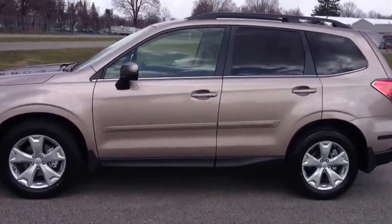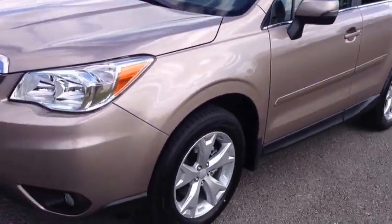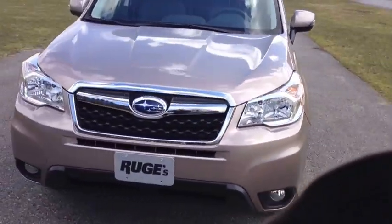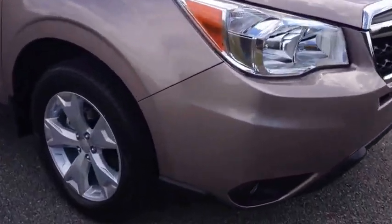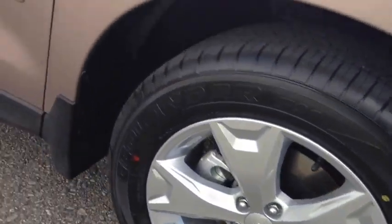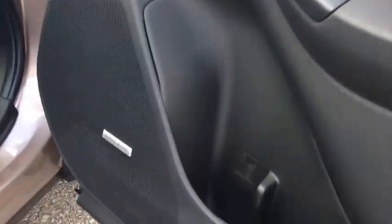This is the redesigned 2014 Subaru Forester in beautiful burnished bronze. This is the Touring trim at the top of the line. It's got a beautiful new alloy wheel design, and directionals integrated into the rear view mirror.